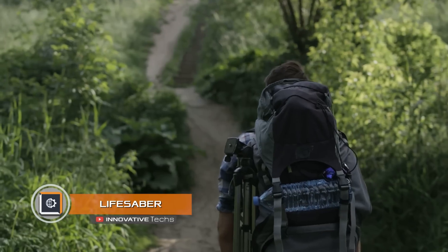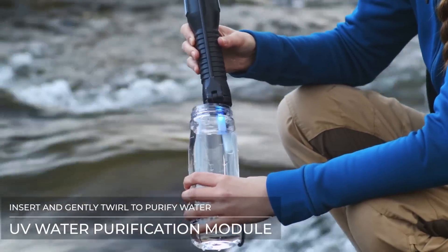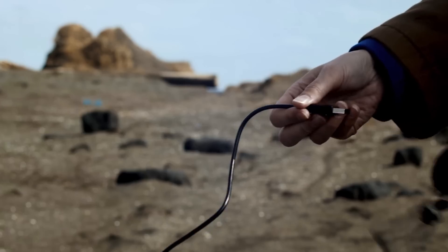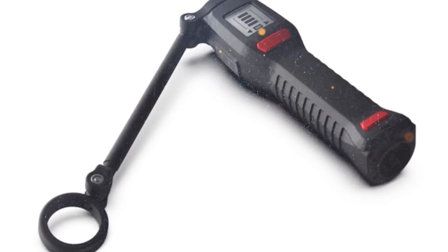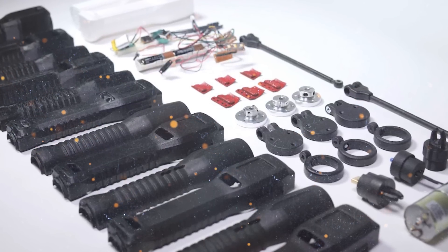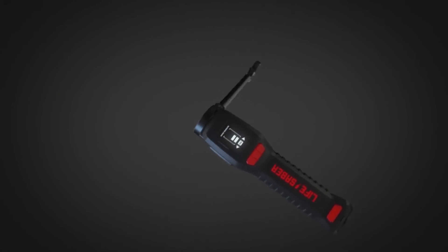Lifesaver. Any traveler appreciates the benefits of a high-quality multi-tool. The Lifesaver startup developed a compact device with 11 useful and, at times, irreplaceable functions, such as an ultraviolet water disinfectant, a siren and strobe to scare off wild animals, an SOS beacon, and even a cell phone charger — all provided by a gadget the size of an ordinary flashlight.